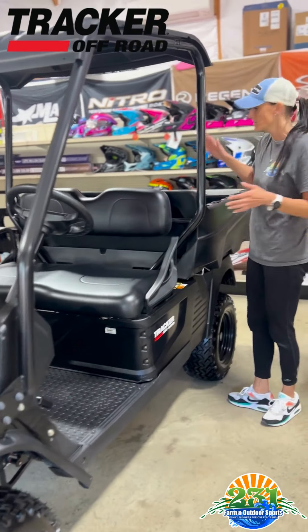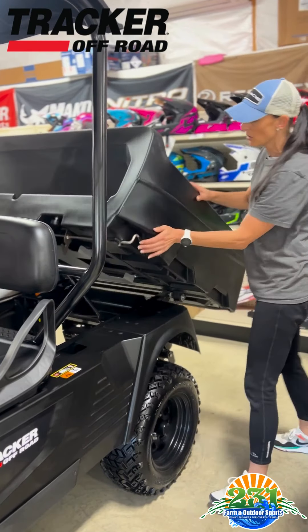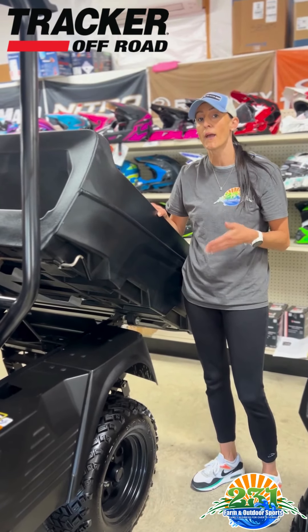Let's say you're around the house and you're putting some mulch — you've got a handle here, you just click the handle and it automatically dumps. If you want to tow, it has a 1,200 pound tow capacity.